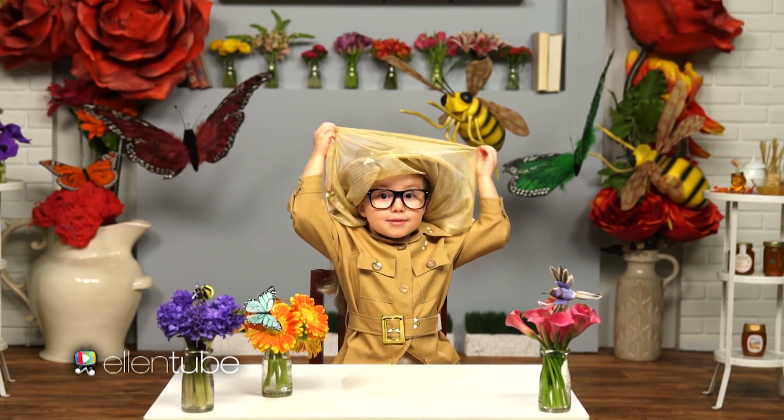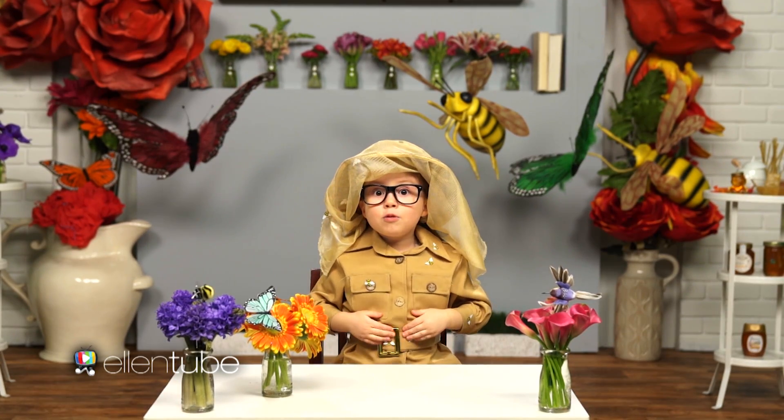Hi, I'm Brielle, and today we're going to learn about bees and pollination.